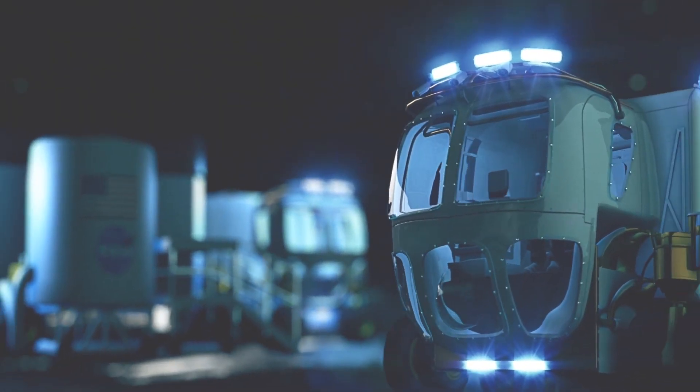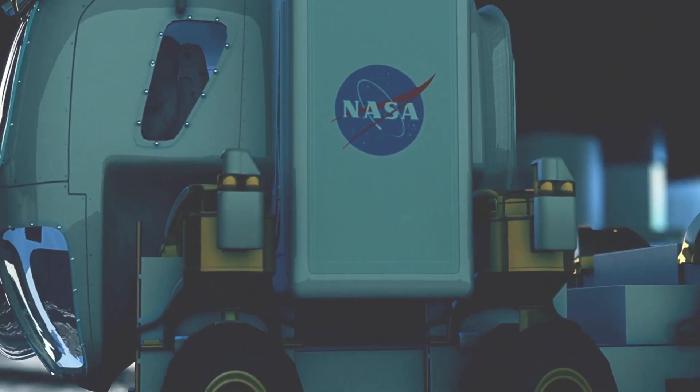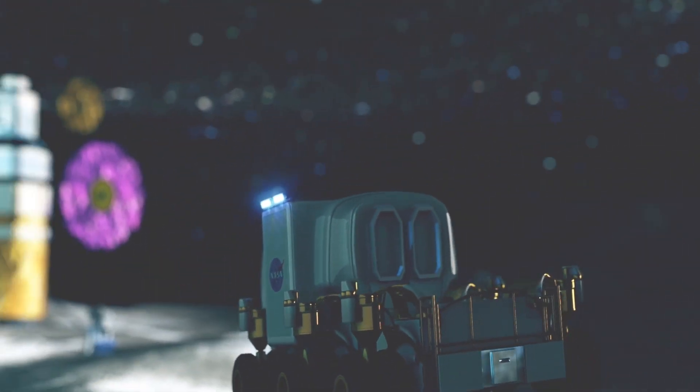For exploration beyond the lunar base camp, astronauts will use a Habitable Mobility Platform — a larger pressurized rover with living space and amenities for trips across the moon lasting up to 45 days.